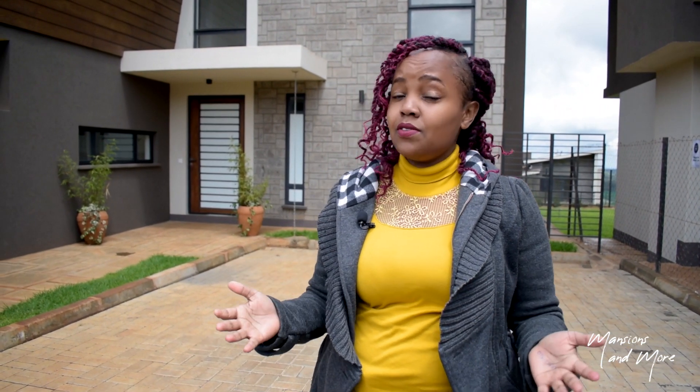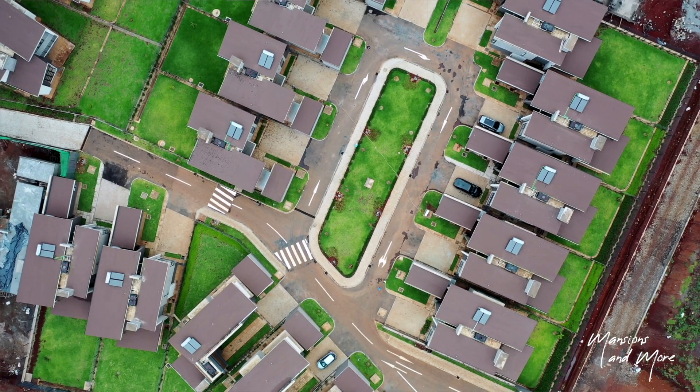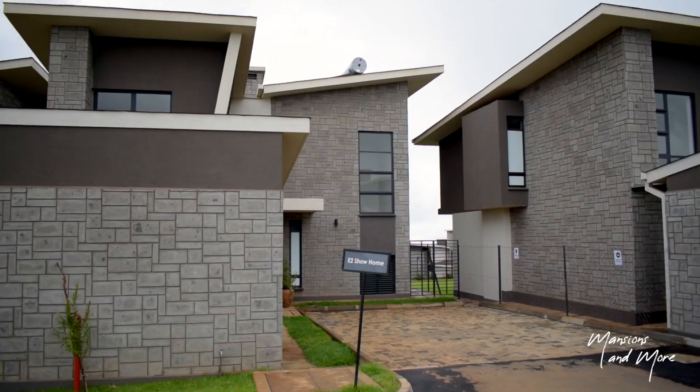Tigoni, Limuru and Sigona — you have a very expansive development called Tilisi Views and we have 28 units on phase 1. We have 3, 4 and 5 bedroom houses all sitting on different plot sizes which include a quarter acre, an eighth acre and a half an acre. The current house that you want to view is this villa right behind me.